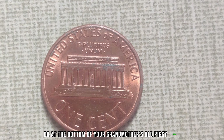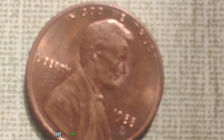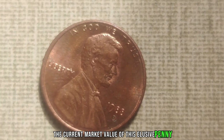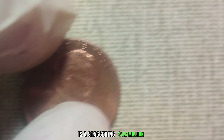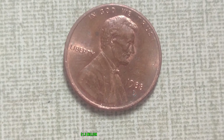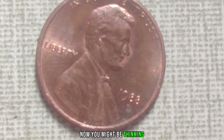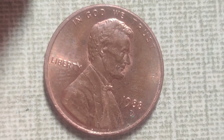And speaking of pennies, have you ever heard of the 1964 No Mint Mark Lincoln penny? If not, you're in for a treat because this tiny copper coin holds a surprising secret that could make you a millionaire. Now, you might be wondering what's so special about this seemingly ordinary penny — well, let me tell you, it's anything but ordinary.